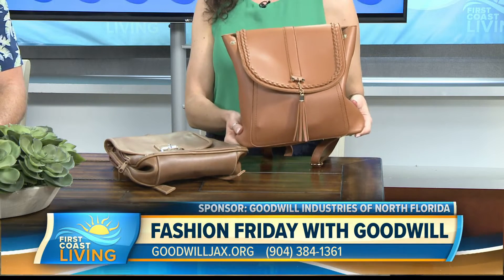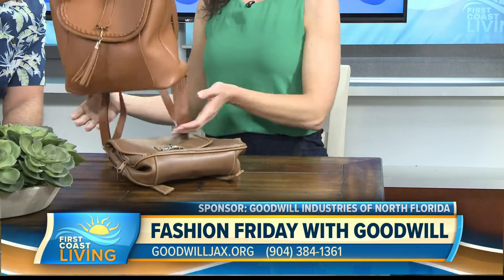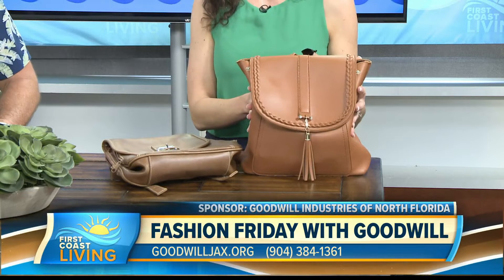Hold on a second. I want Mike to feel how heavy this thing is. Feel this. It's very heavy. Because I can fit so much in here, I put everything in there.